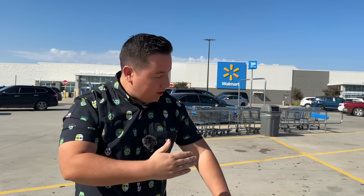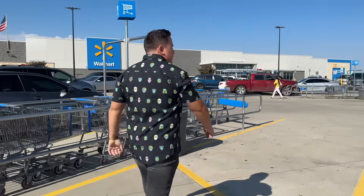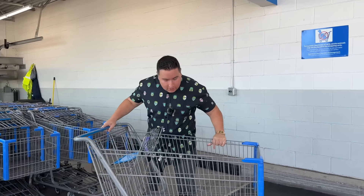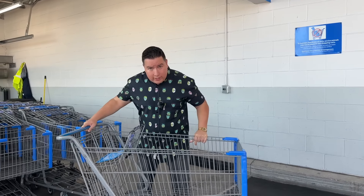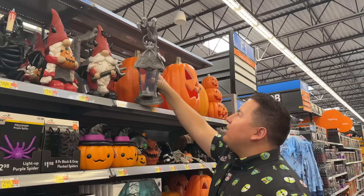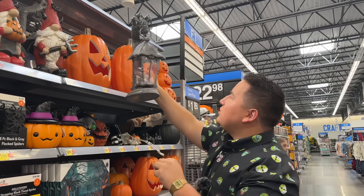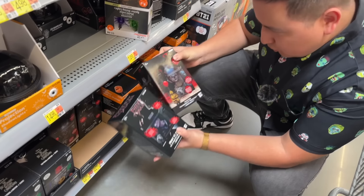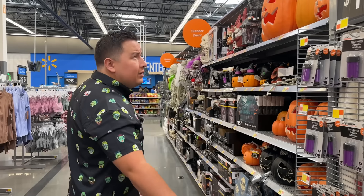First stop here on the Spooky Mama train — good old reliable Wallyworld. Also, peep the shirt: Universal Monsters. I thought this looked nice, and you know I like to dress up for you. Let's go in. Always gotta double check — don't wanna get a squeaky wheel.